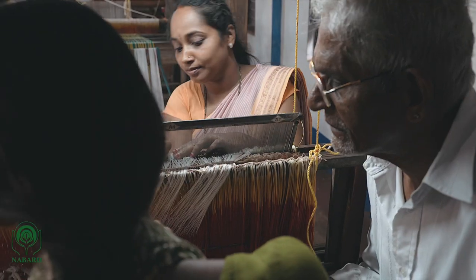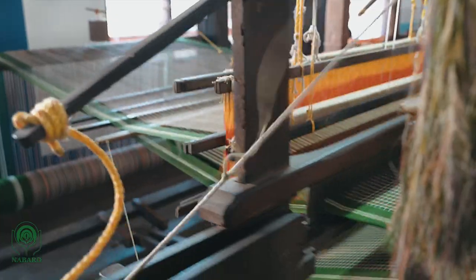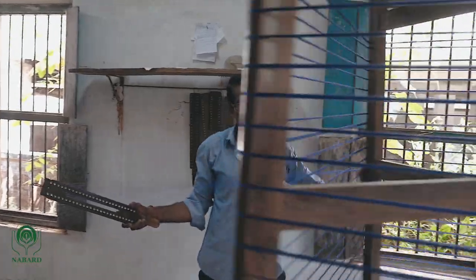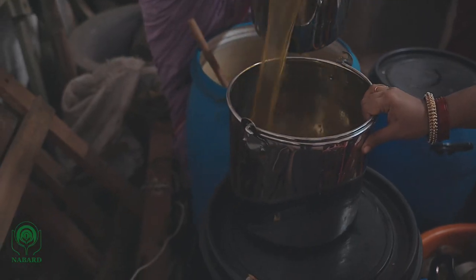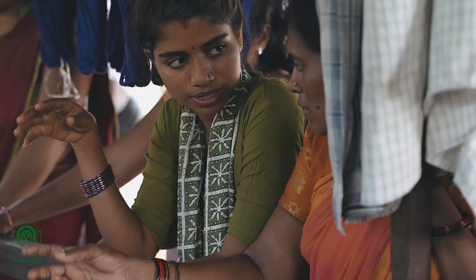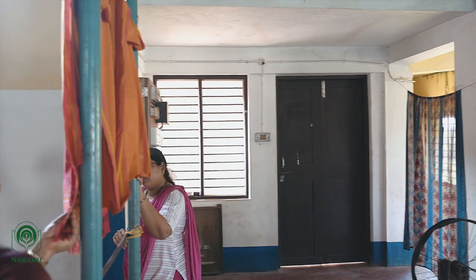The trainees are both new as well as comeback weavers in the age group of 20 to 55. Training includes weaving, motif weaving, cut border, winding, warping, dyeing, and designing. Kadigate Trust introduced the natural dyeing process, tie-and-dye, ikat, embroidery, and promotional work.